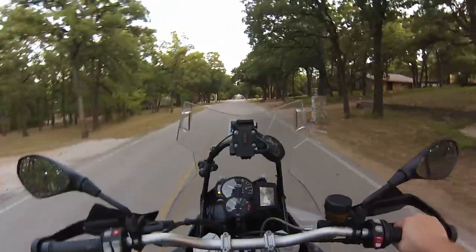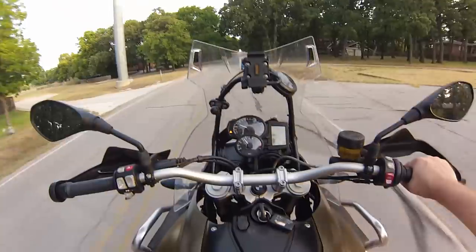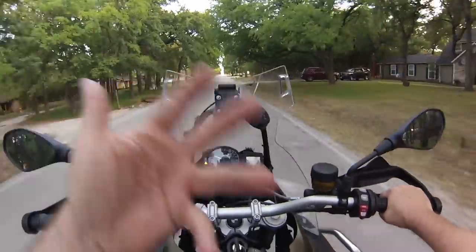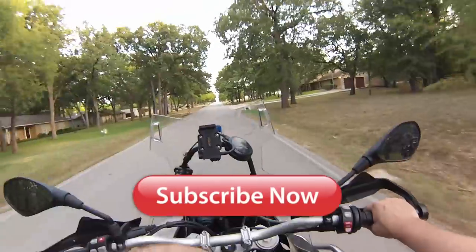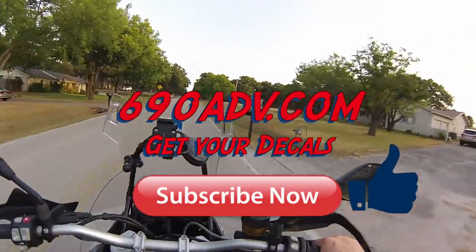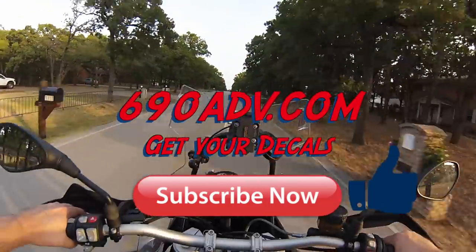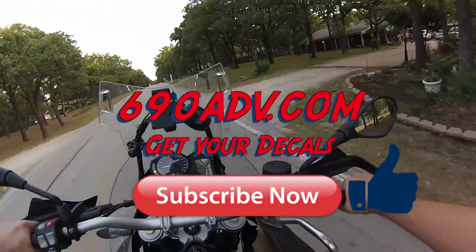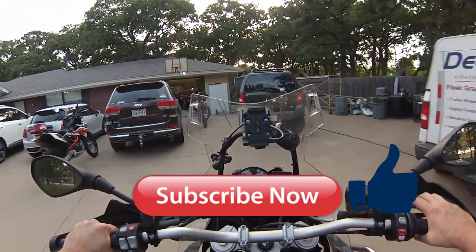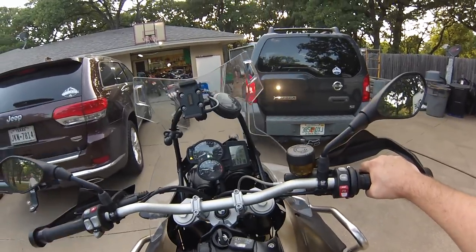Know what those two animals are before you go out and spend your money, and then go, 'I bought an Enduro and I really should have bought an adventure bike,' or vice versa. Just know what those two differences are and you should come out on top. You win either way — it just depends on how much you want to do of either: street or dirt. My name's Joe, 690ADV, 690Garage, 690ADV.com. Log on, get your stickers — we're sending them out every week. We appreciate everybody — comments, subscribers, everything. I hope you all know the difference now. Have a great day. 690 out.